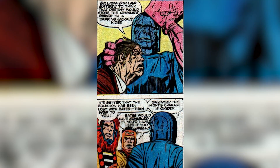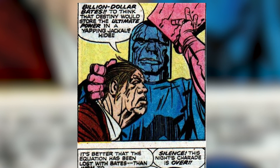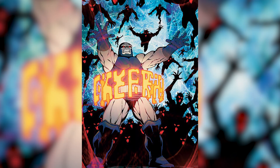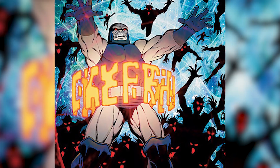Originally known by Billion Dollar Bates, the equation died with him. Darkseid managed to clone Bates and extracted the equation from the clones, but was thankfully stopped by Orion. While Orion was tempted to use it for good, he decided against it, which is probably wise.